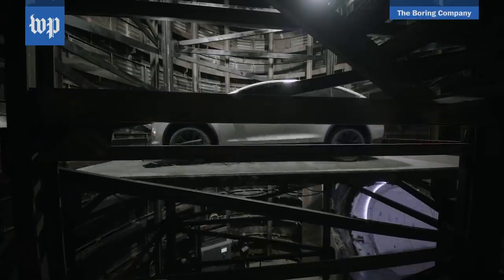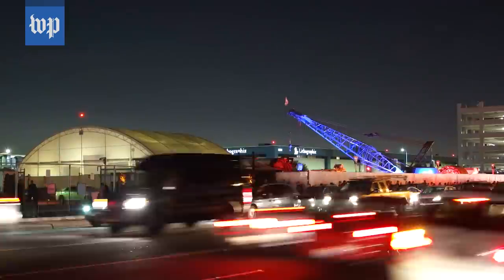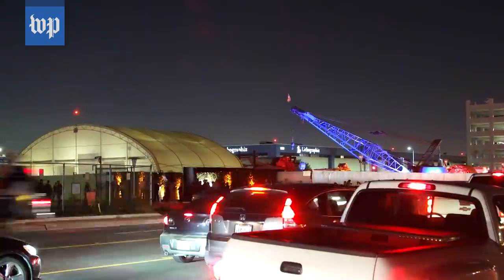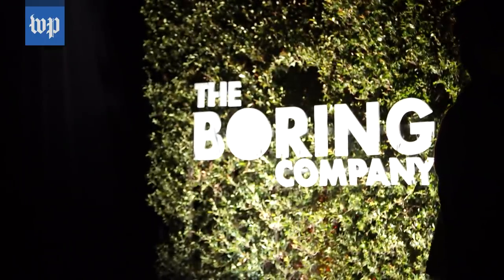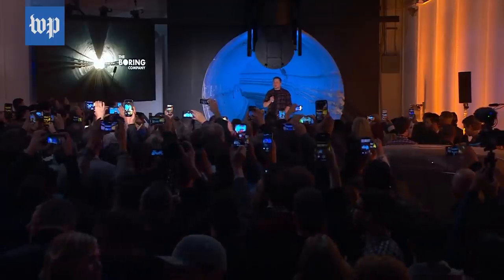Once they smooth out some of the bumps, Musk said cars could go through the tunnel at up to 150 miles per hour. At his launch party, Musk said the Boring Company is doing lots of things to make tunneling faster and more cost-effective.